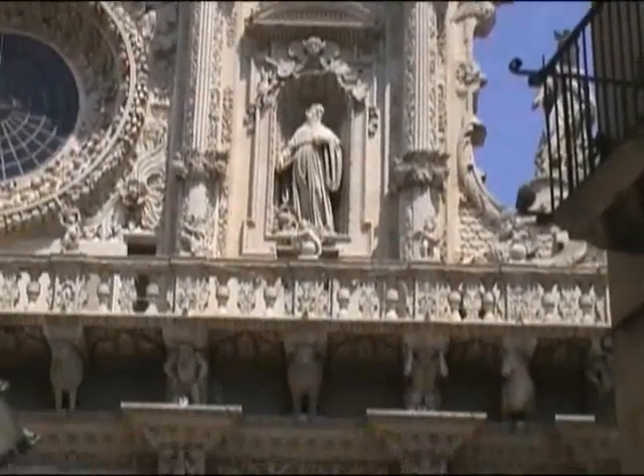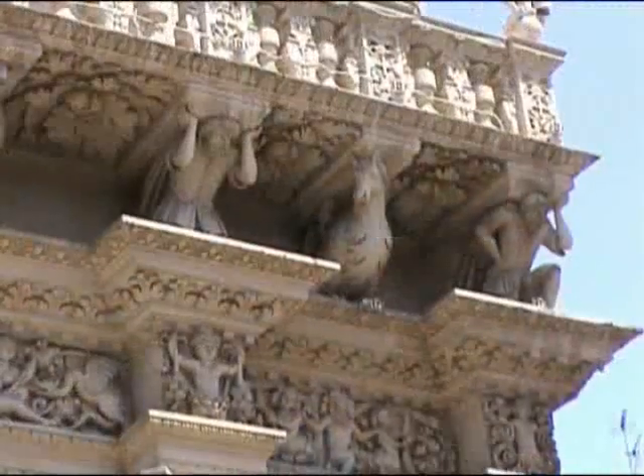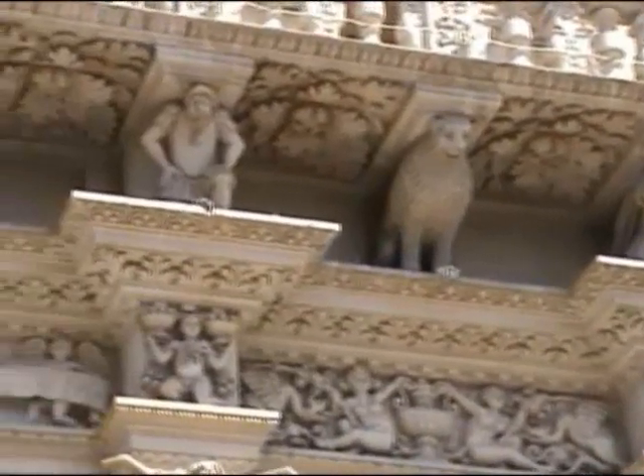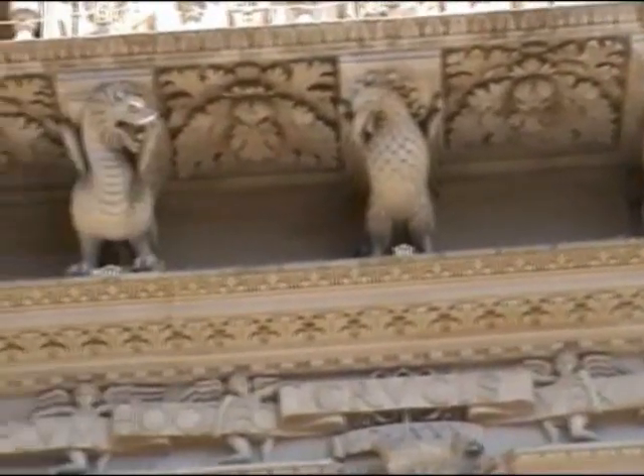Look at the decoration there. Now look at these figures under the corbel here. We've got the she-wolf of Romulus and Remus. We've got dragons. We've got a Turk, an African, a German.